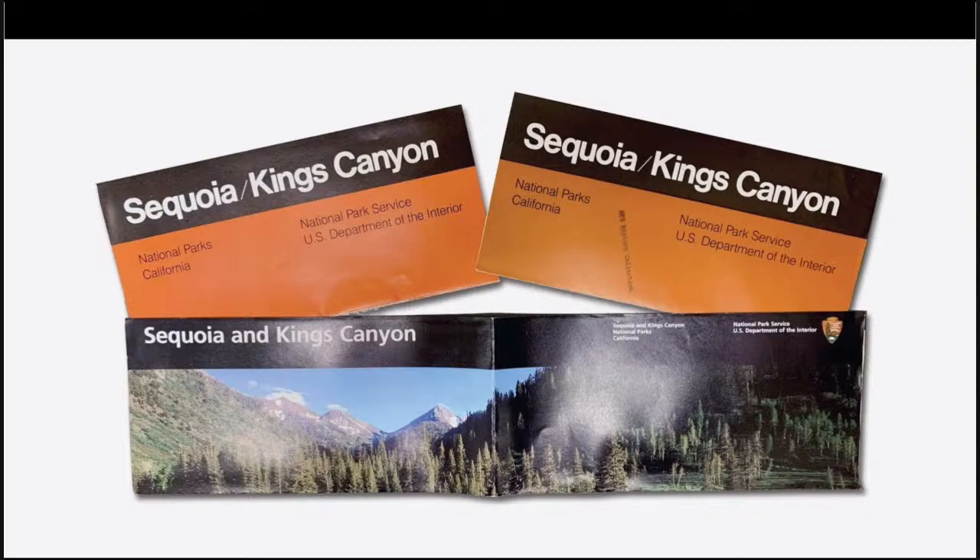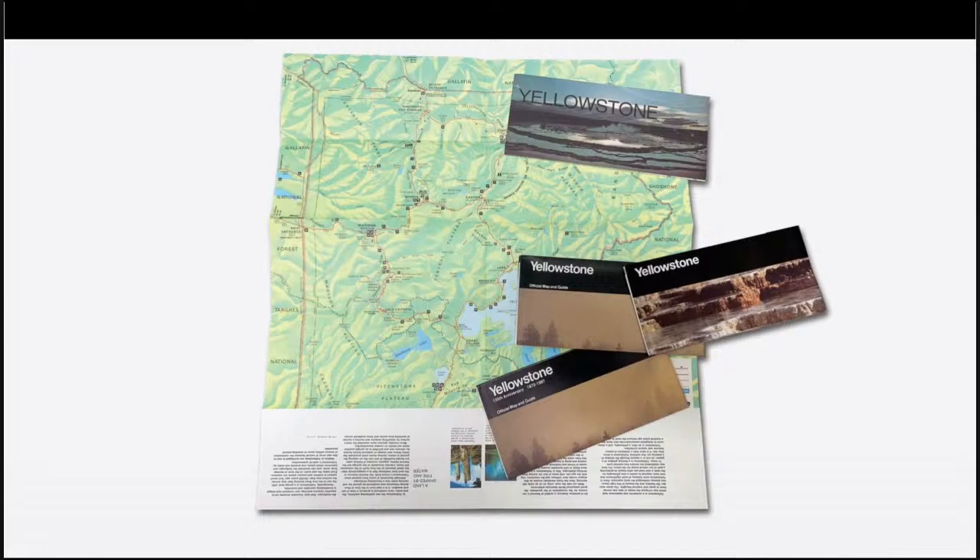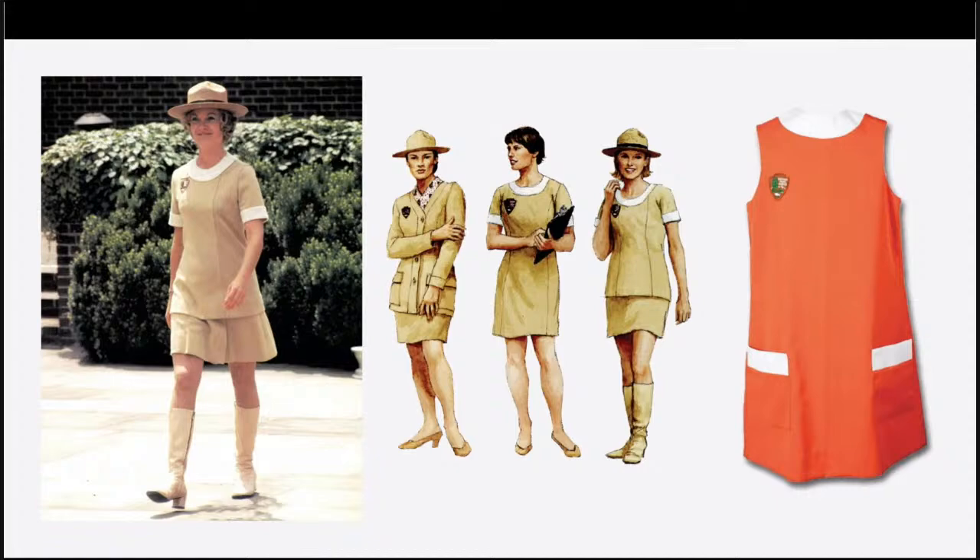The early 1970s also brought changes to women's uniforms, like beige outfits with scarves and the option to wear fashionable boots. Volunteers wore sun orange pop-ons, available from 1970 through 1974, and they fit right into an era that featured optimism and bright colors. Sign standards took another leap forward at this time. In 1975, Chermayeff and Geismar Associates created new standards that introduced brown as the signature NPS sign color and Clarendon as the standard typeface. This firm also developed a set of pictographs for the National Park Service that were the basis for the symbols we have today.